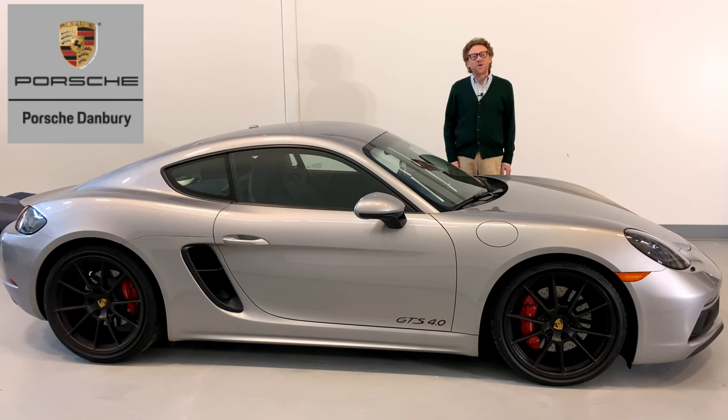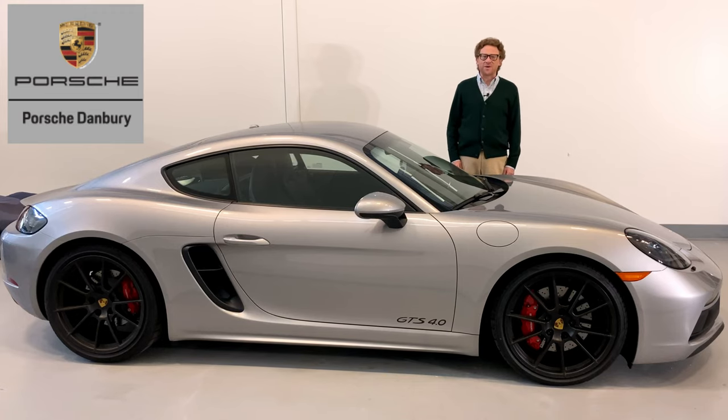Hi, I'm Jay Reid. Welcome back to Porsche Danbury and this wonderful Porsche Cayman GTS.